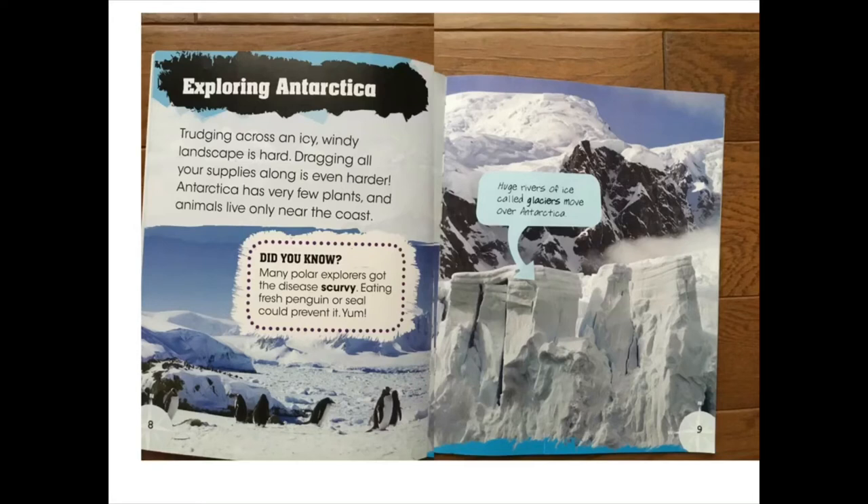Huge rivers of ice, called glaciers, move over Antarctica.